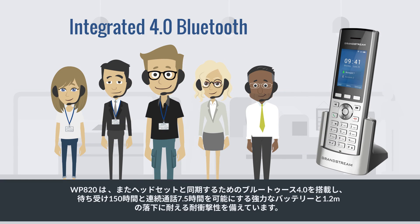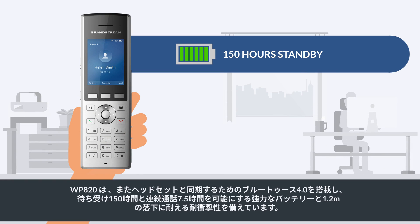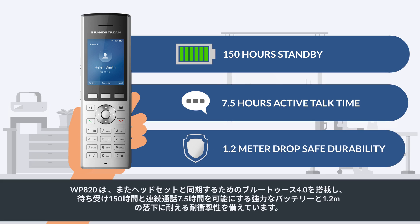It also has integrated Bluetooth 4.0 for syncing headsets, powerful battery life that allows for 150 hours standby, 7.5 hours of active talk time, and 1.2-meter drop-safe durability.